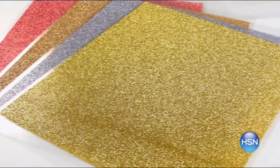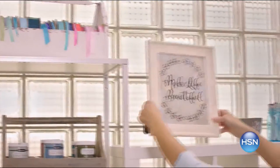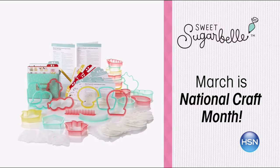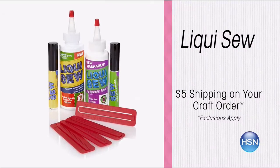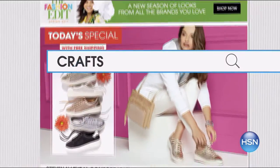March is National Craft Month, and HSN is your destination for crafting inspiration, demonstrations, and innovative products. We've got special offers and HSN exclusives all month long. This week, get all the latest products from Zyron, Sweet Sugar Bell, and Panasonic. Celebrate with us and get new craft ideas and create-it-yourself demos. Enjoy $5 shipping on your entire crafts order and free shipping on all sewing machines. Search crafts at hsn.com.